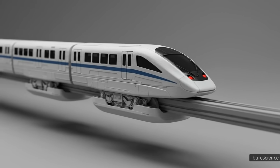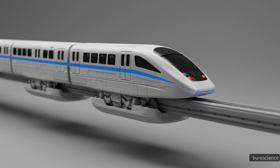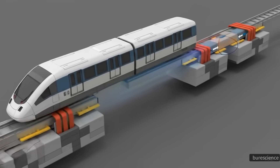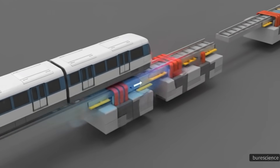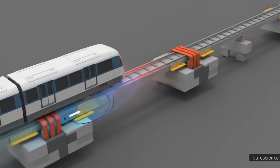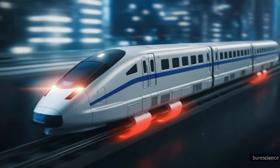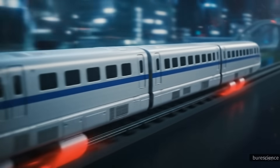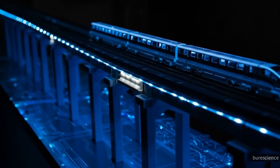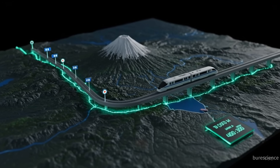While traditional bullet trains use steel wheels on steel rails, some of the fastest trains in the world rely on magnetic levitation, or maglev. Instead of wheels touching tracks, powerful magnets lift the train a few centimeters above the rail, eliminating friction. With no contact, the train glides forward using magnetic forces, allowing speeds well above 500 kilometers per hour. Maglev technology is quieter, smoother, and faster, but it requires specialized infrastructure that is expensive to build.